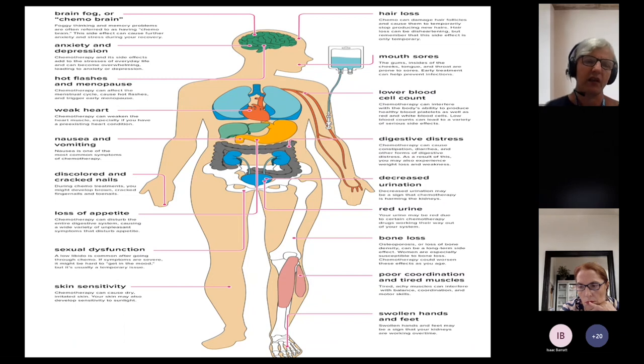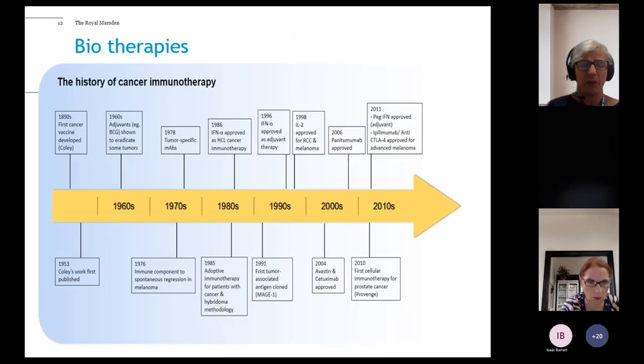In terms of side effects, some relate to the rapidly-dividing cells being affected — cells of the GI tract, causing sore mouth and diarrhoea, and blood cell production. Others relate to the cytotoxic nature of the drug — chemotherapy-induced nausea and vomiting is because we've given poisons, not because of rapidly dividing cells. There are also drug-specific side effects; peripheral neuropathy is one area of much current research, as some drugs are neurotoxic. Then there are late effects as the body loses its ability to repair over time.